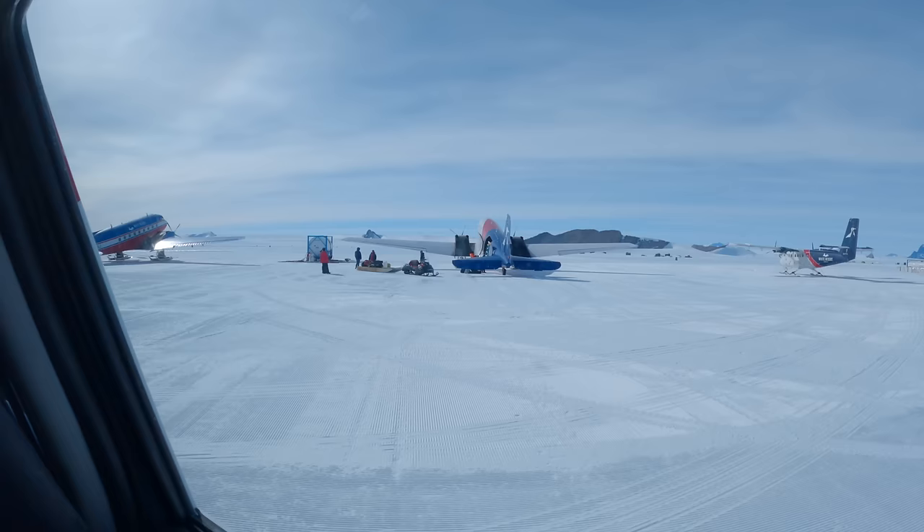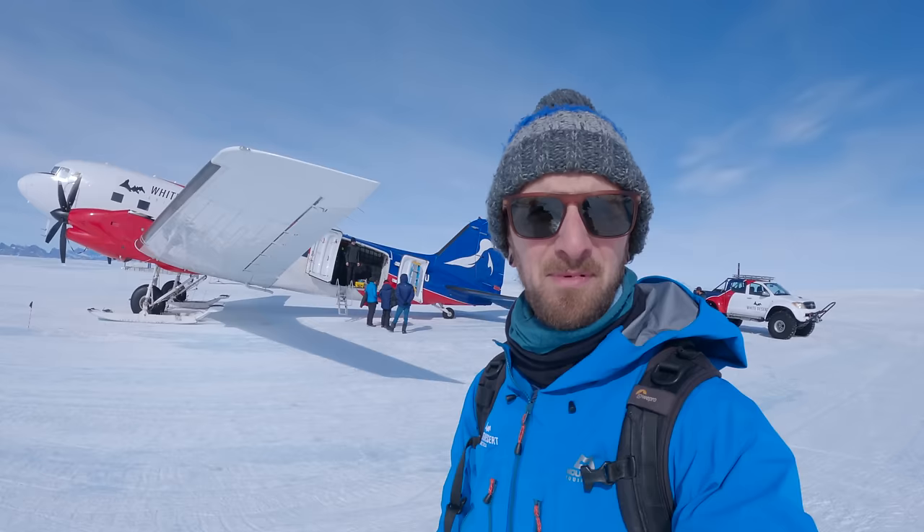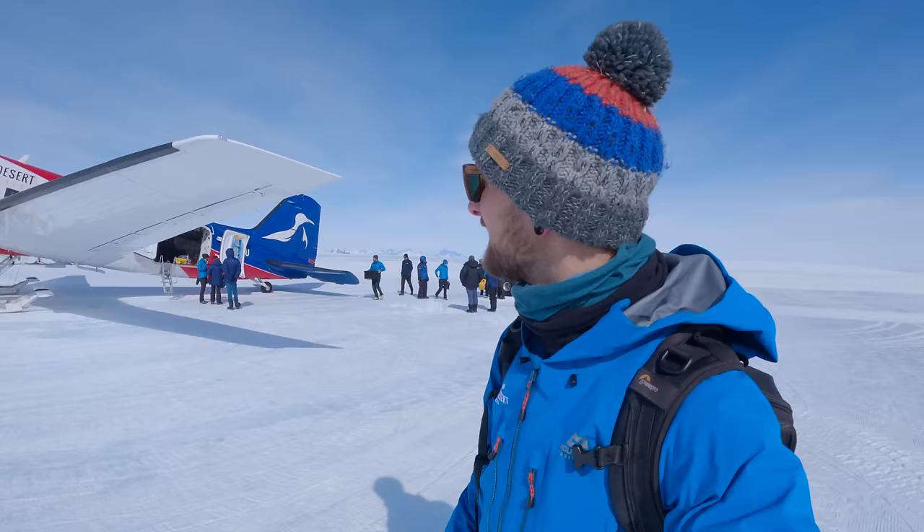We've taken the short trip in the 4x4 vehicle across to the plane here behind me, which I think is called a Basler. This is the plane we're going to be taking to the South Pole — 5 hours then a refuel and then 2 hours to the South Pole. Let's get this party started and get on the plane.